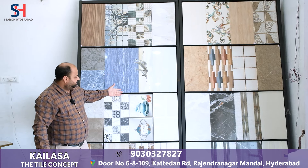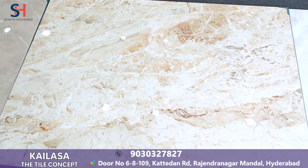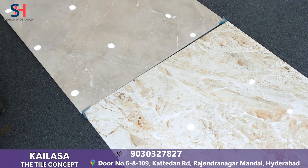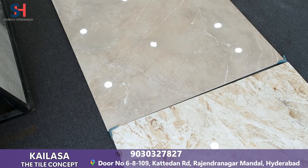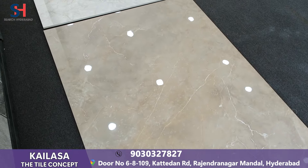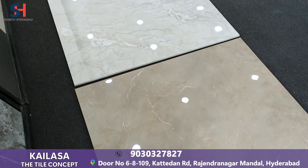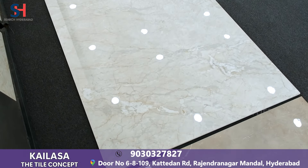This is exclusive 4x6 tiles. It will come in Italian finish and Italian marble. You can use it — 800 rupees, 600 rupees per square feet, starting with 80 rupees. Exclusive design — you can highlight this part in flooring.